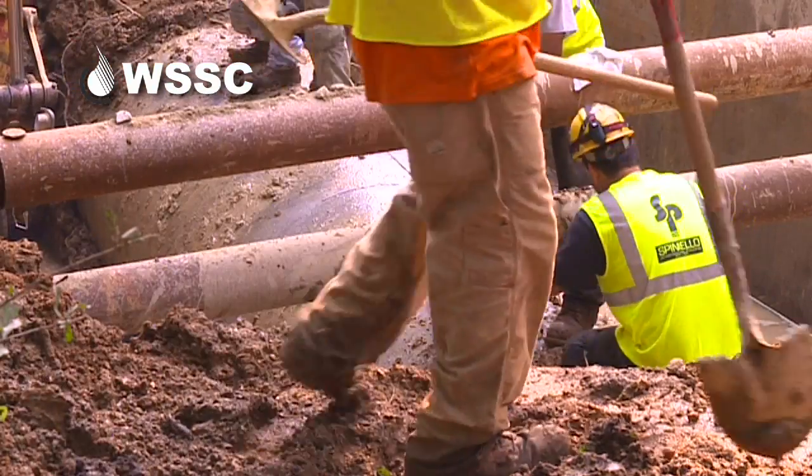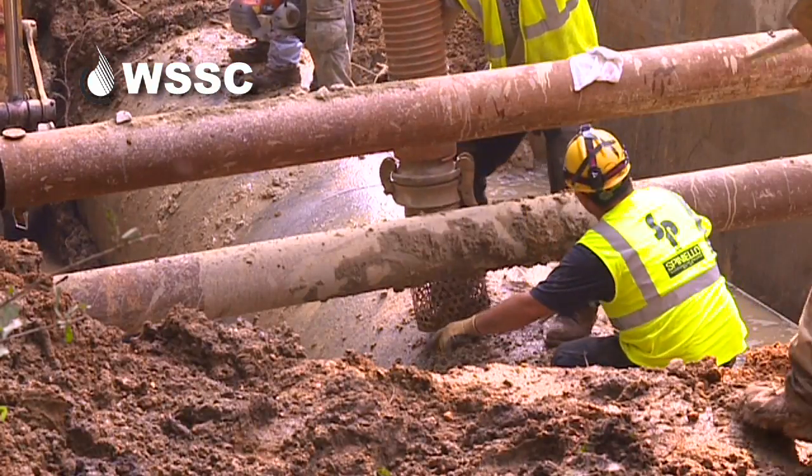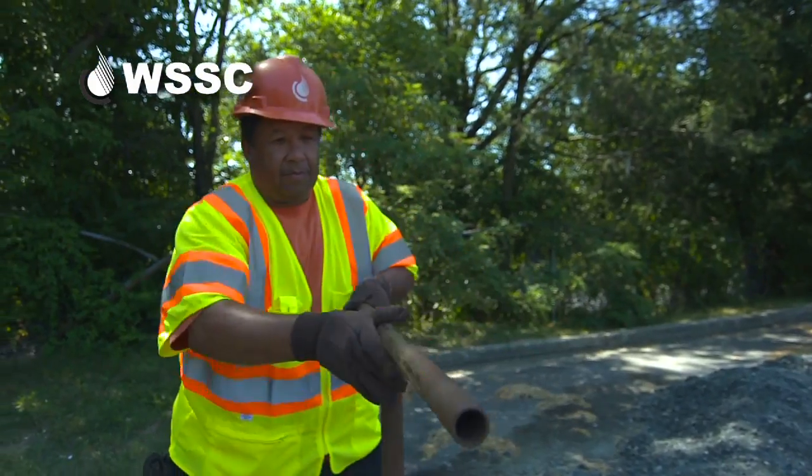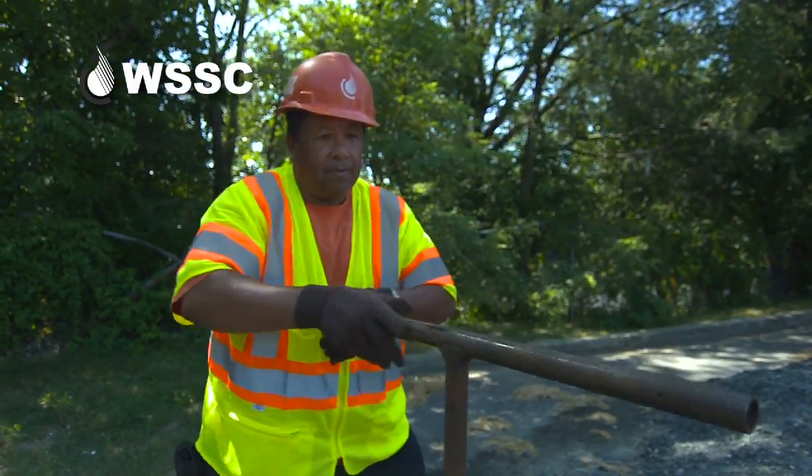Next step: shutting down a pipe of this size. One of the main functions of a job like this is the shutdown. Our system valves have to be located and exercised in advance of the formal shutdown.